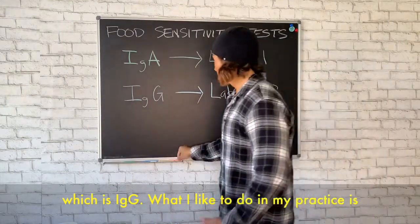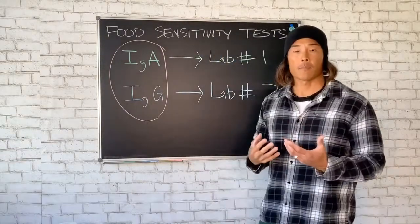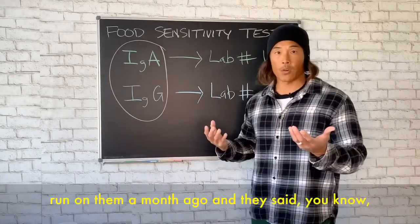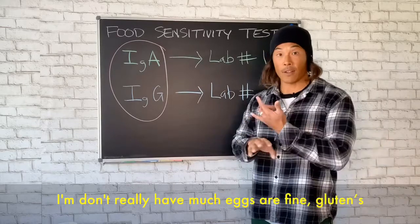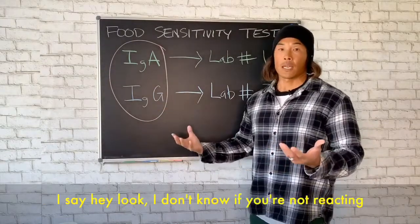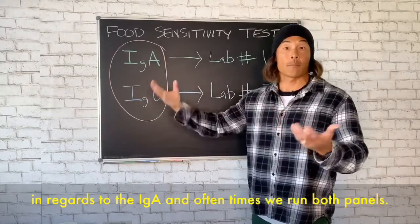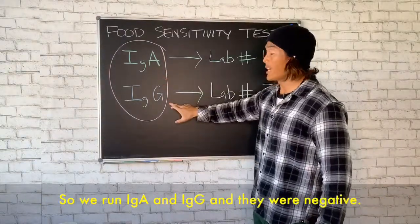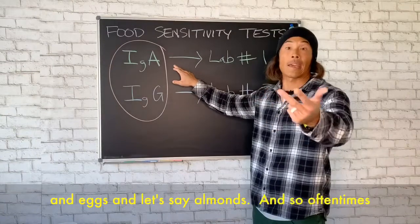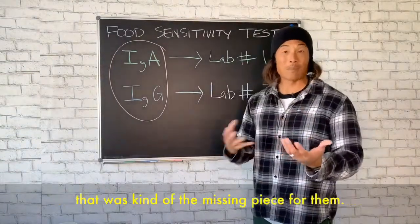What I like to do in my practice is run both IgA and IgG, because oftentimes I'll get someone who had a food sensitivity test run a month ago and they said they don't really have much — eggs are fine, gluten is fine, dairy is fine — and they may come in with an IgG test. I don't know if they're not reacting in regards to IgA. So we run both panels, IgA and IgG, and they were negative on IgG but positive for IgA on gluten, dairy, eggs, and almonds — and that was often the missing piece for them.